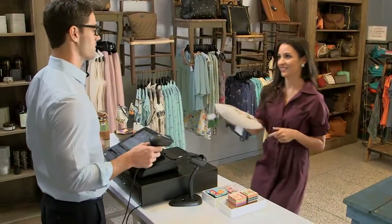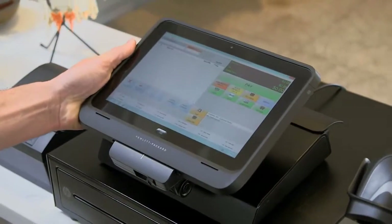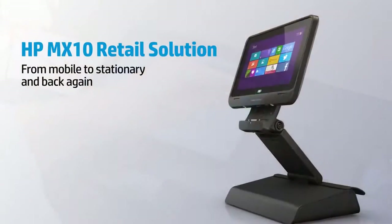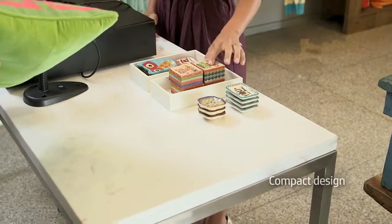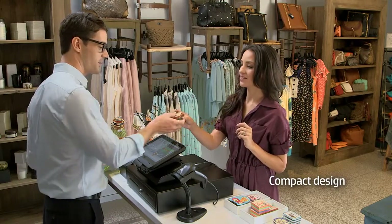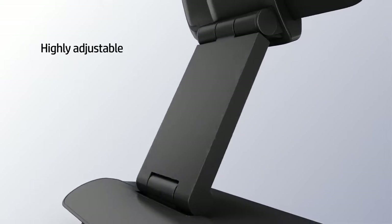The HP MX10 retail solution gives you the flexibility to move from the floor to a full access point-of-sale system seamlessly. Just snap the mobile device into the HP Retail Expansion Dock to connect to all the peripherals you need to complete sales transactions at the counter. Its compact design frees your counter space for impulse purchases and in-store promotions, while a highly adjustable dual hinge allows for ultimate height and tilt adjustability.